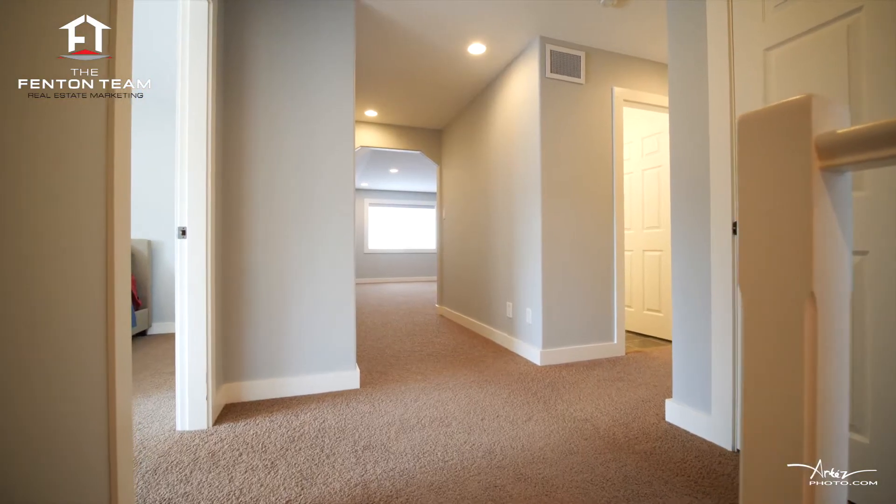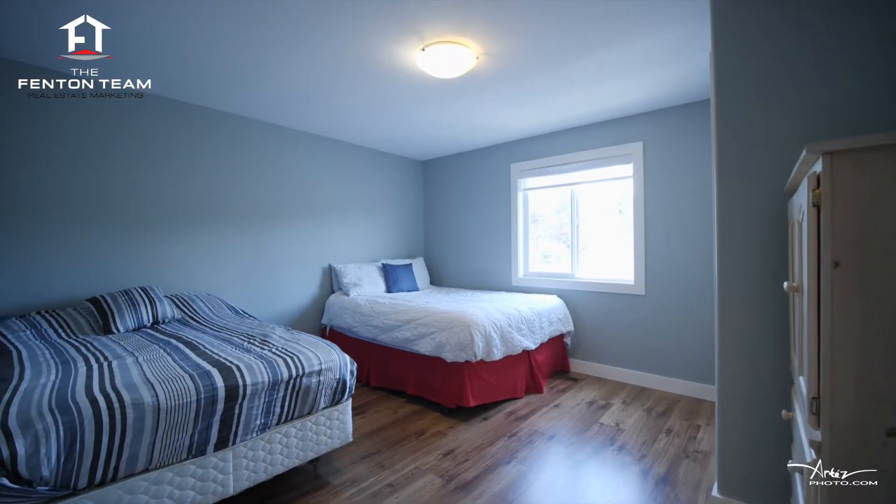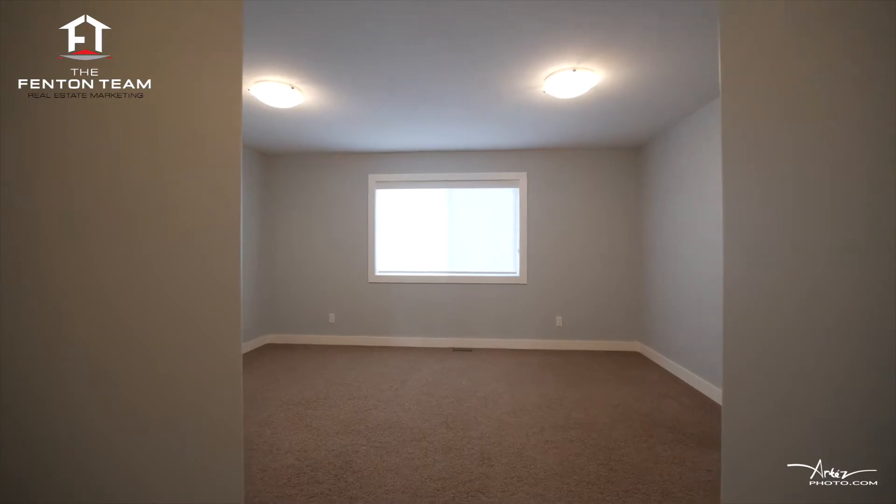You'll be blown away by how much space is upstairs, including three additional large bedrooms, a five-piece bathroom, and a family room.